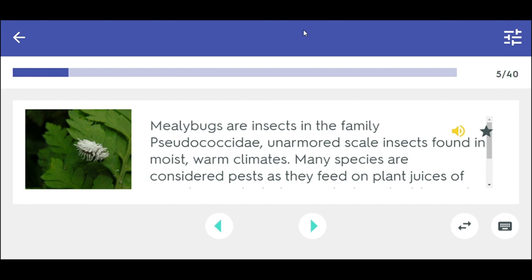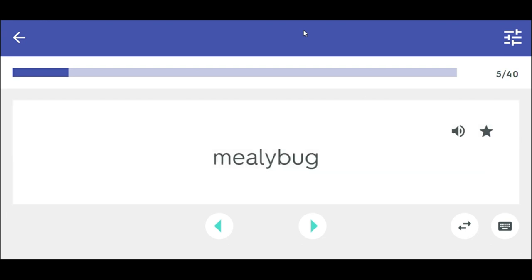Mealybugs are insects in the family Pseudococcidae — unarmored scale insects found in moist, warm climates. Many species are considered pests as they feed on plant juices of greenhouse plants, house plants, and subtropical trees, and also act as a vector for several plant diseases. Mealybug.